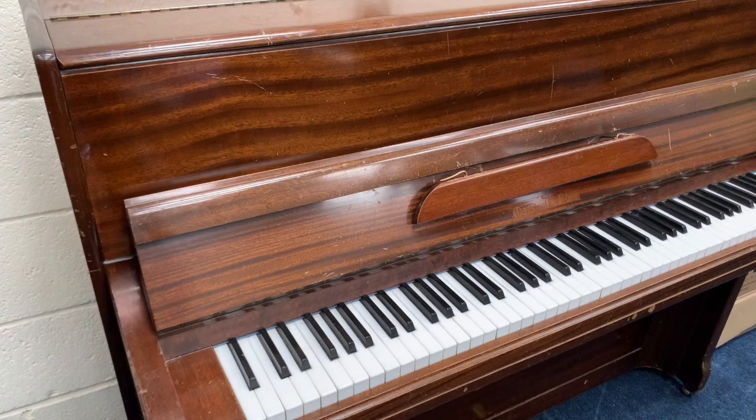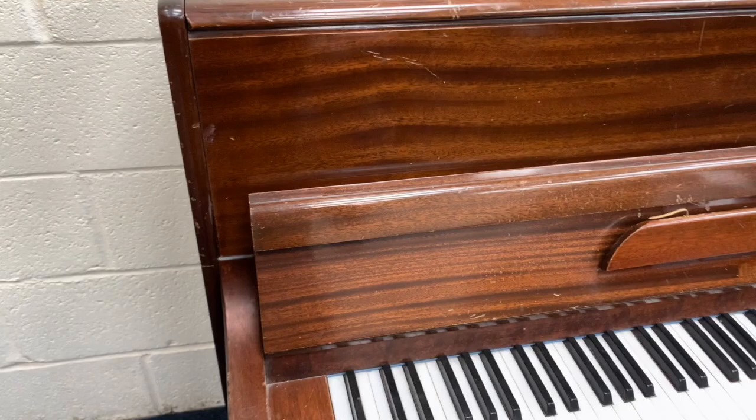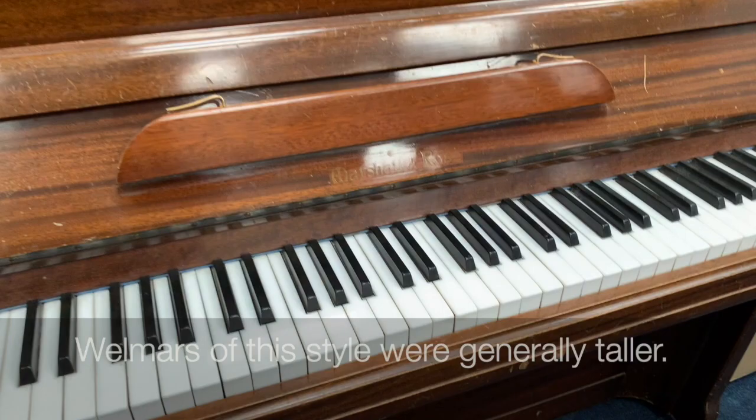It has many characteristics of the Wellmar. The styling of the cabinet for this age of Wellmar was similar, and the veneer colour. But this is a smaller piano than the Wellmar that was that style, though Wellmars are often smaller pianos too. I think I'm right in saying that — if you're in the trade, please do correct me if I'm wrong.